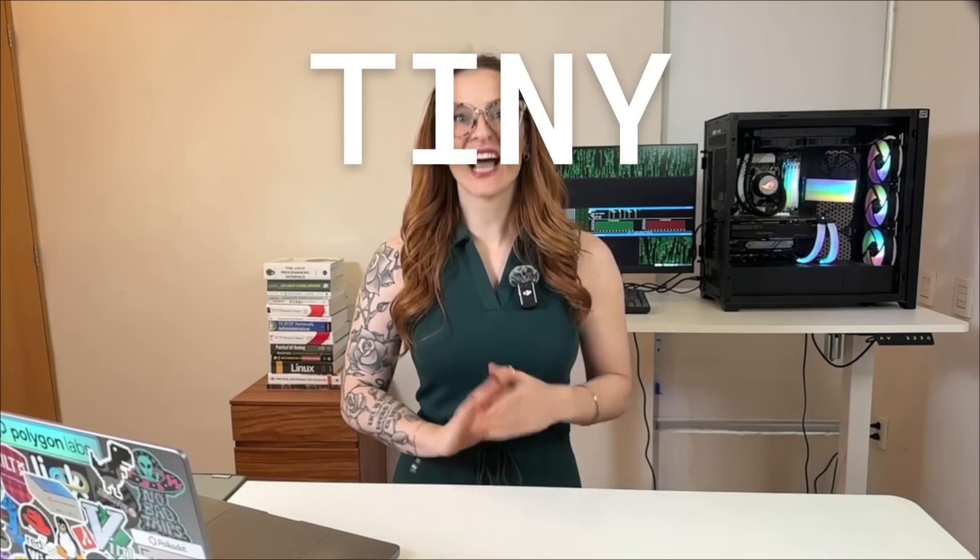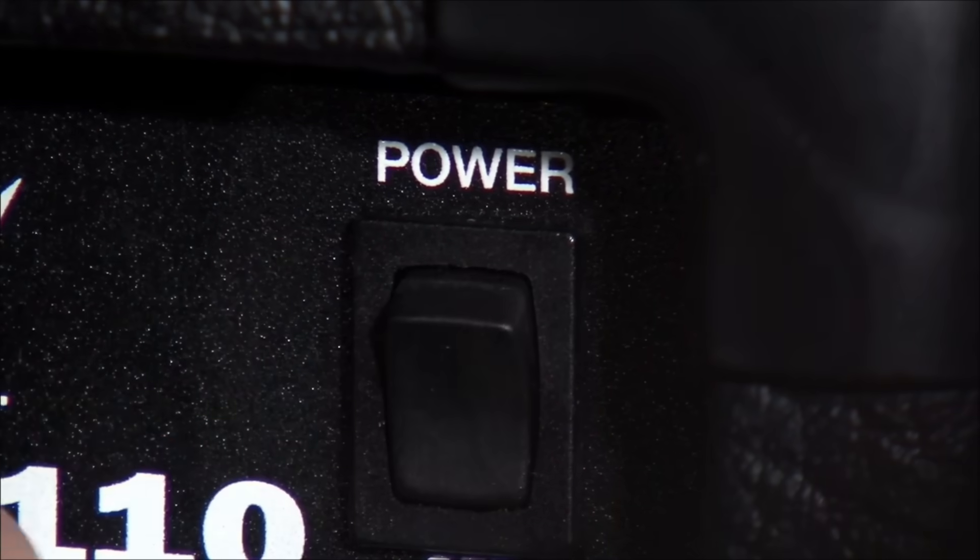You think your phone or laptop shuts down when you hit power? It doesn't. Every modern device has a tiny hidden computer with its own power source, and it keeps running even when you think it's off.